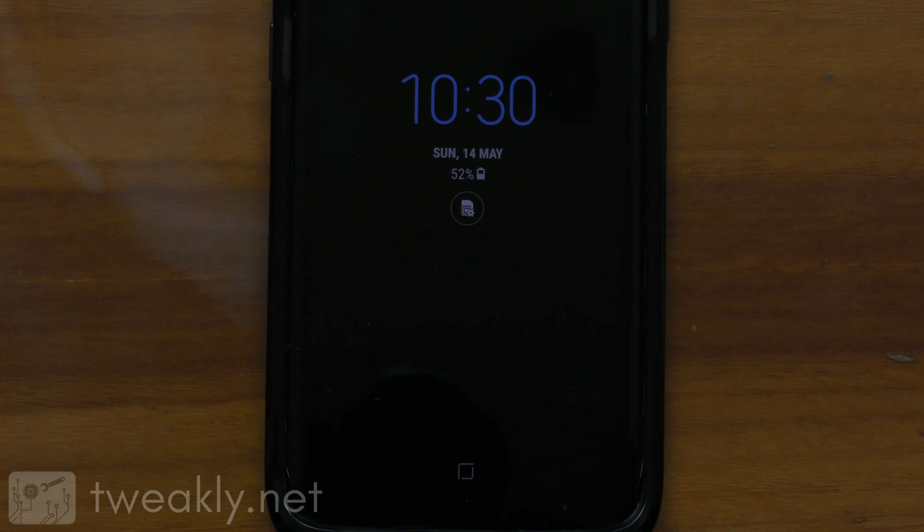Today we're gonna see if the home button moves while the phone is actually in use. For example, say you're scrolling through Twitter, or you might be just in the settings app. What would happen if you were to stay in one app with the home button on for about an hour?